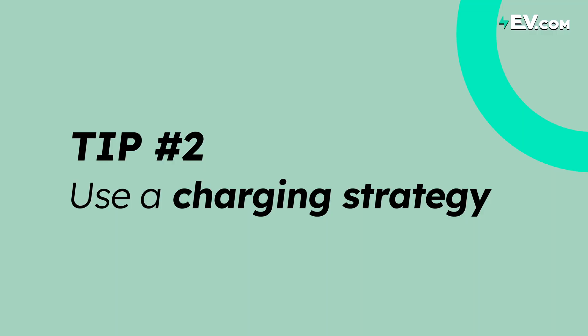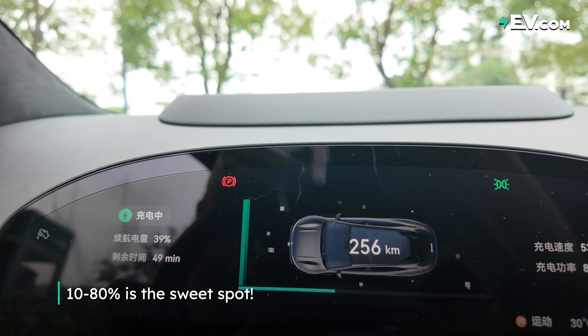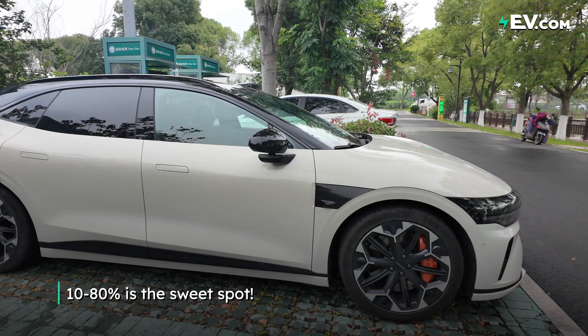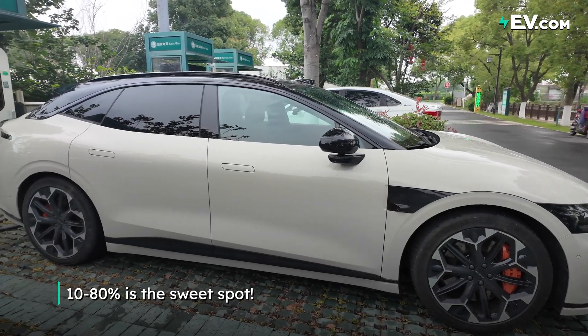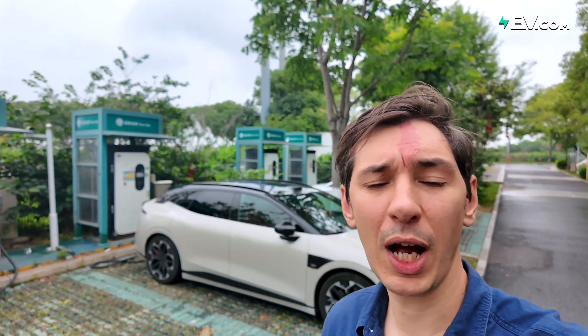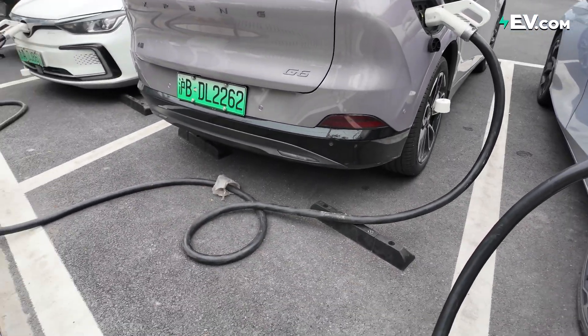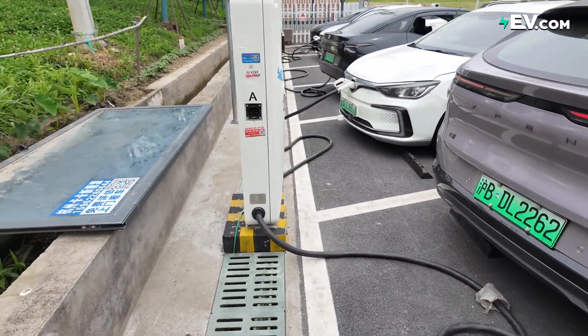When you are fast charging, just go from 10% to 80%. Anything other than that is going to slow you down in the long run. By the time it takes you to stretch your legs and grab a coffee, your charging will be more or less finished. Of course, if you are having lunch or visiting sites and have the time for a 100% charge, then go ahead. But if you're on the move and looking for the most effective and efficient way, 10% to 80% is the answer.